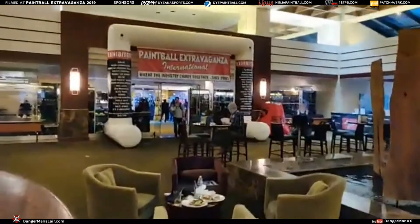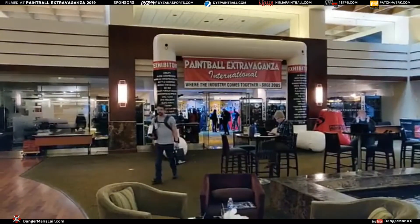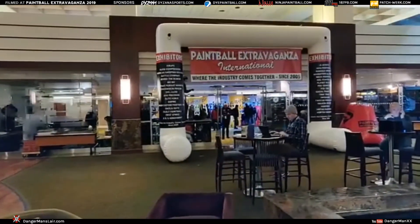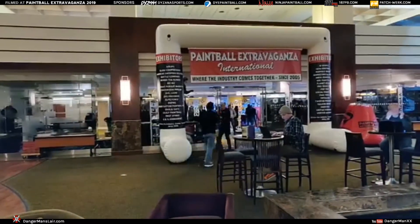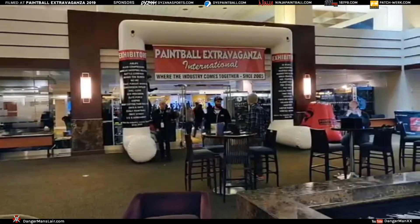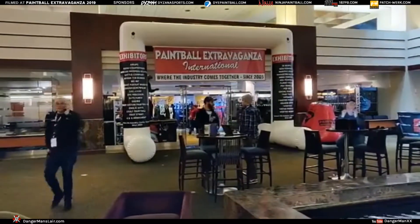There you go guys — this is Paintball Extravaganza 2019. At the end of the day it got a little slow inside, which made it good for us so we didn't have to fight the crowd. I hope you enjoyed this tour. I've shot a number of videos here that are not live — they'll go up on the YouTube channel, and it's really good content. If you're not subscribed to Danger Man Double X on YouTube you should be — set the alert so you don't miss them. There will also be articles on dangermanslayer.com surrounding this event.